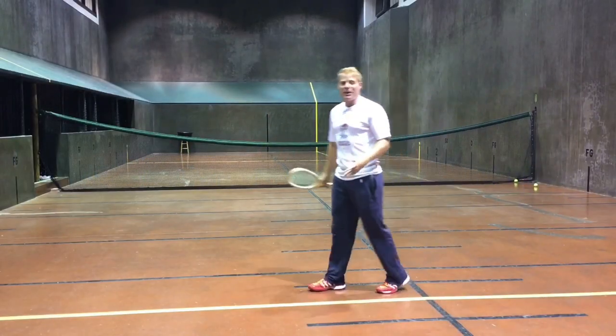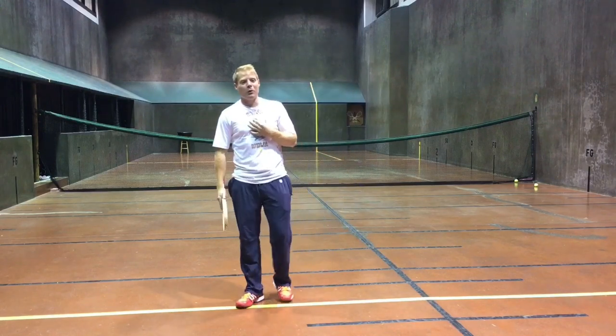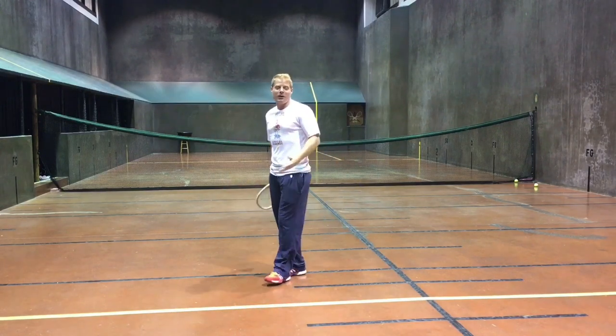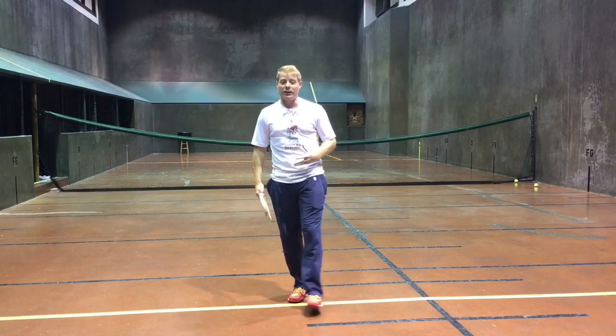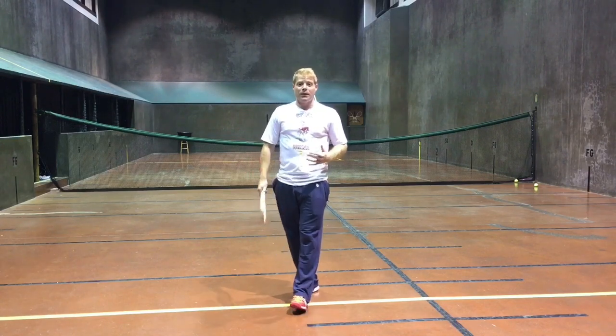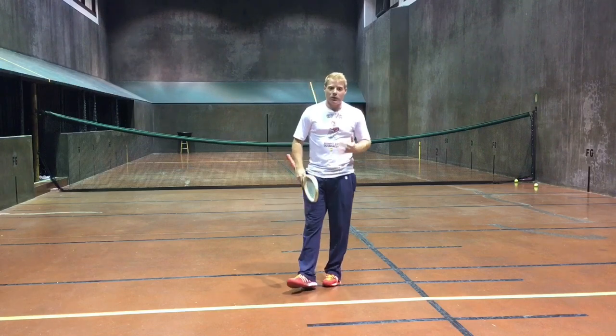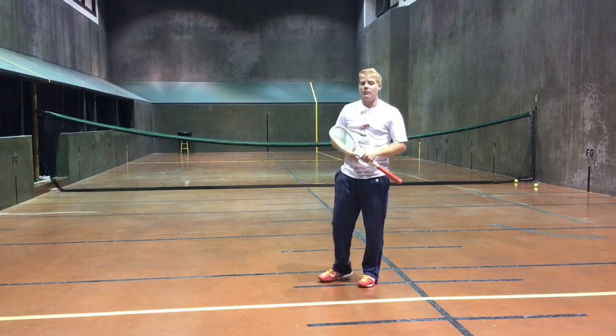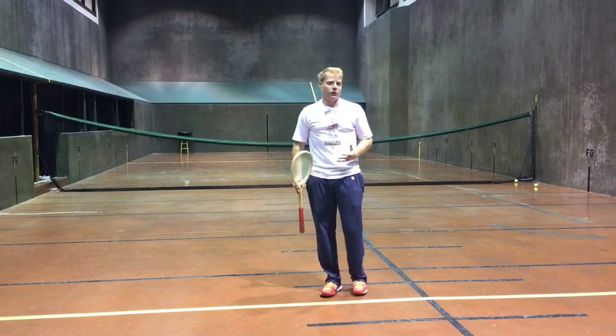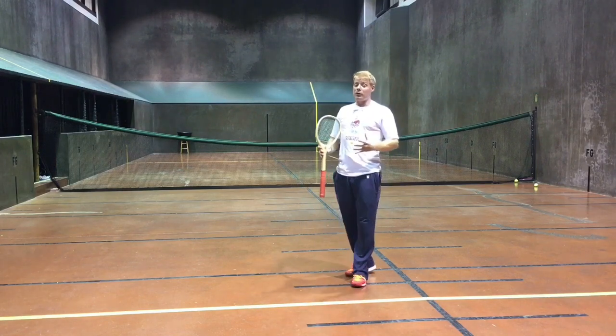Hey guys, welcome back to Cam's Corner. I'm your host Camden Revere, very excited to be here today to talk to you about something very underrated in the game of court tennis — and that is serving. Because we get two serves and serving is relatively easy, just having to hit the ball onto the side penthouse, most people tend to take it for granted and not focus very much.